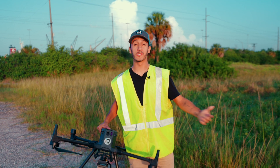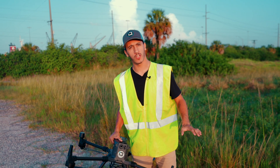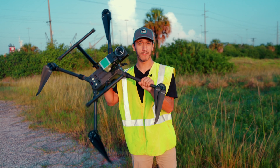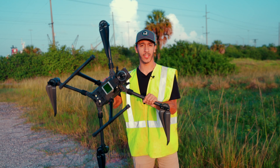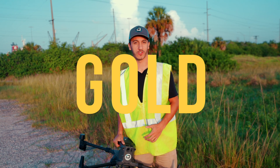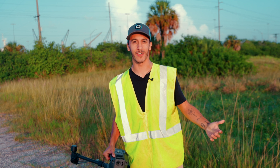Hey guys, Dylan Gorman here. Welcome back to another YouTube video. I know I've done a lot of stuff about photogrammetry in the past, but today we're going to be talking about LiDAR — specifically this $50,000 setup right here — as well as why LiDAR is becoming a gold mine in the drone industry. So let's get right into this video.